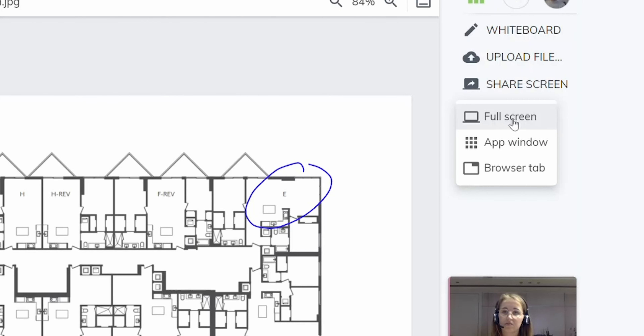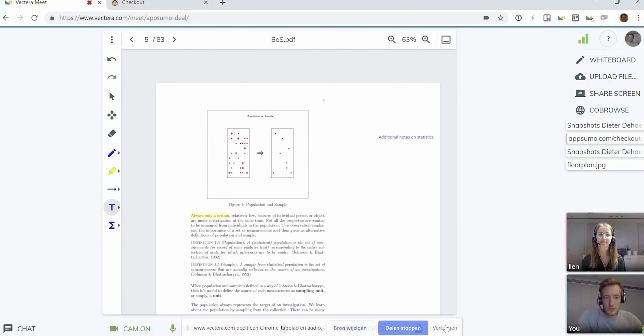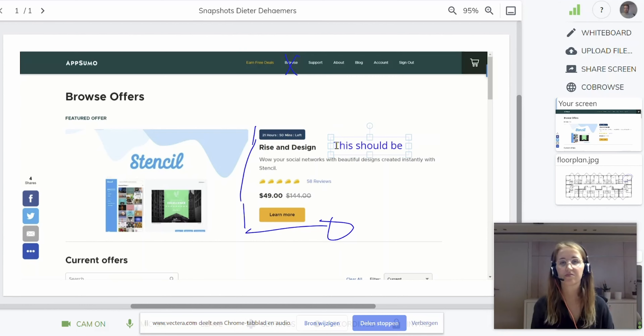Within a video meeting, you can share your screen or co-browse with your client, upload and share documents, record the conversation, and use the whiteboard to jot down notes and draw on any of your screenshots and uploads. You'll also be able to keep private notes available for your eyes only.